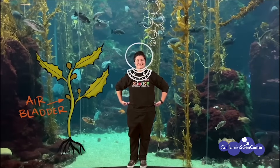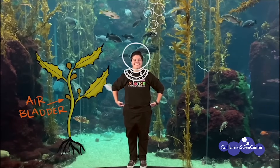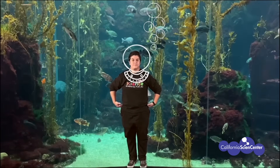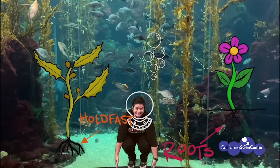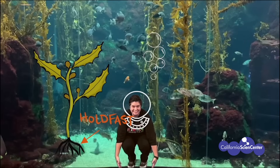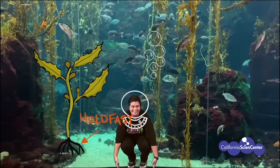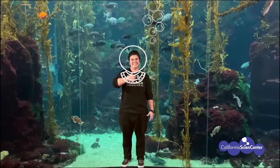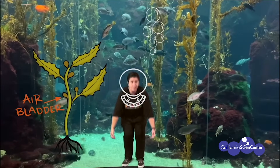Now we have the air bladder, which is special to algae. Algae has these round bulb-like structures full of air. That air helps keep the plant buoyant so it can reach as close as possible to the surface of the ocean. Finally, we have the holdfast. The holdfast may remind you of the roots of a land plant, but they work differently. In algae, the holdfast's purpose is to keep the plant anchored to the bottom of the ocean, whereas in a land plant, roots provide the plant with nutrients from the soil. Let's review: blade, stipe, air bladder, holdfast.